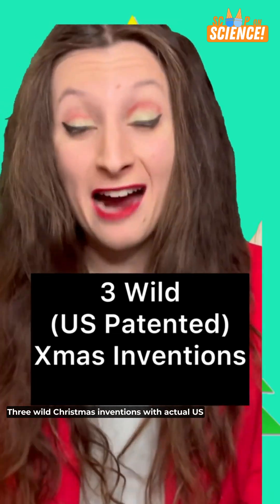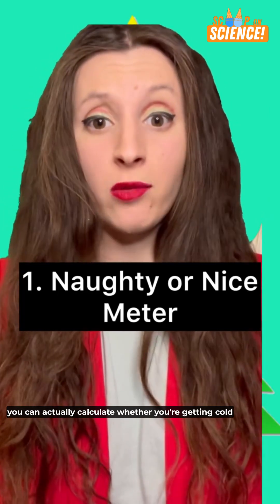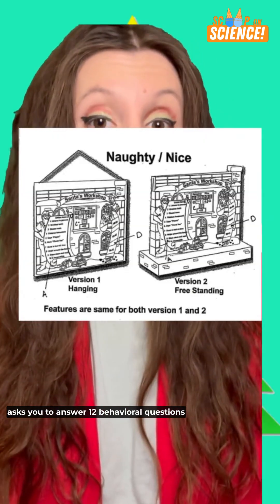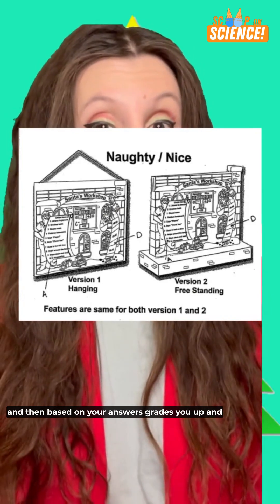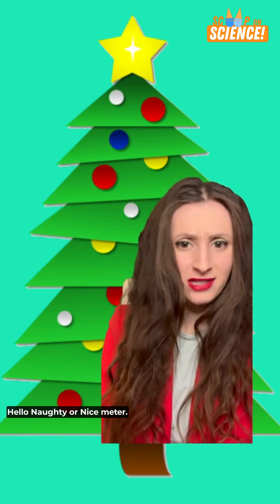Three wild Christmas inventions with actual U.S. patents. Number one: the Naughty or Nice Meter. Now you can actually calculate whether you're getting coal this year. This invention by Frank Orsini asks you to answer 12 behavioral questions, and then based on your answers, places you up and down on a scale.